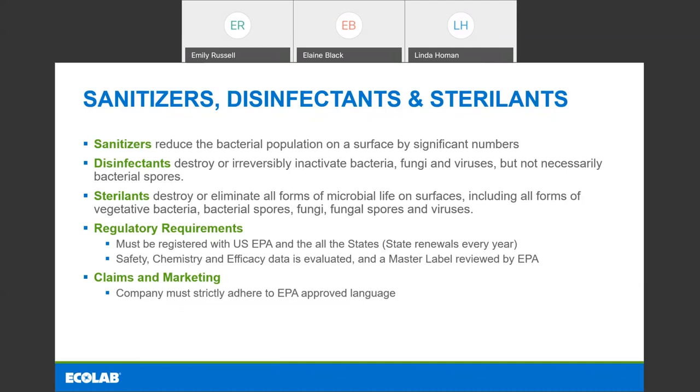As we move up in potency, we get to sterilants, and these destroy or eliminate all forms of microbial life — including all forms of vegetative bacteria, bacterial spores, fungi, fungal spores, and viruses. These are the big guns. When we think about products associated with the sterilant class, we think about sterilizing medical equipment and devices, but also sterilizing packages and food processing. We'll talk more about some other uses for sterilants later.